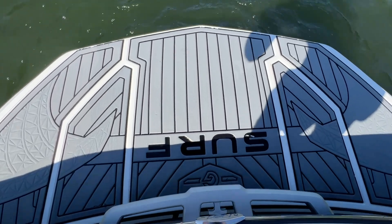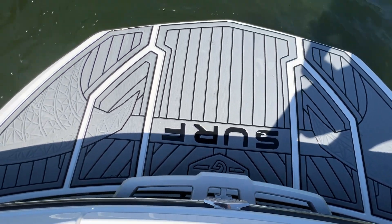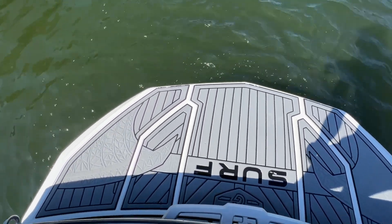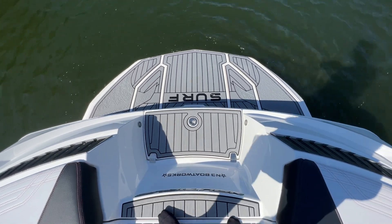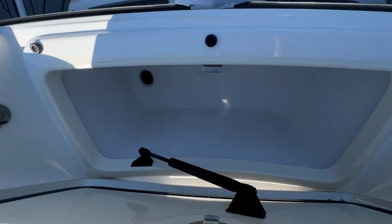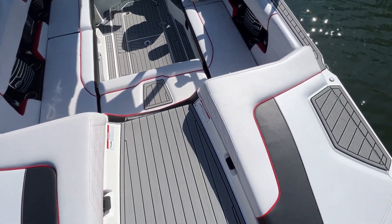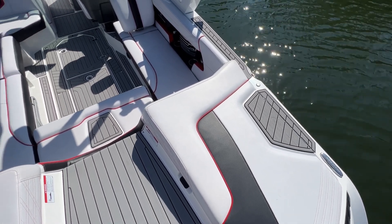On the back of the boat you get the SeaDeck surf graphic on the platform. There are a couple tiny nicks here and there, but overall the SeaDeck is still in pretty good shape. There's a transom cooler mounted back here — open the lid, there it is. The sun pads are in great shape and all the vinyl in the boat looks really good.